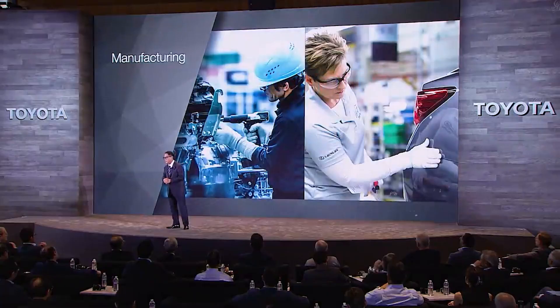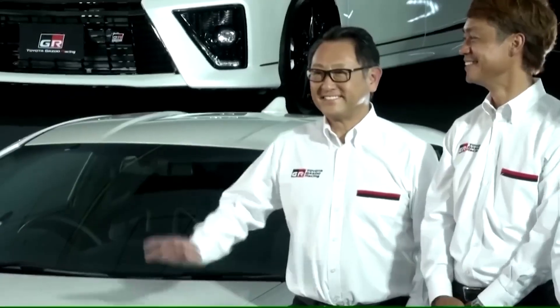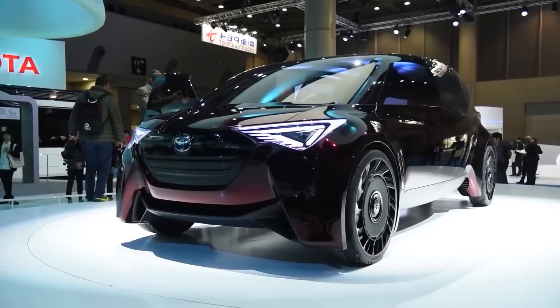According to Toyota, the company is close to being able to produce solid-state batteries at the same pace as existing batteries for EVs, and expects to start mass production of these batteries by 2027 or 2028.